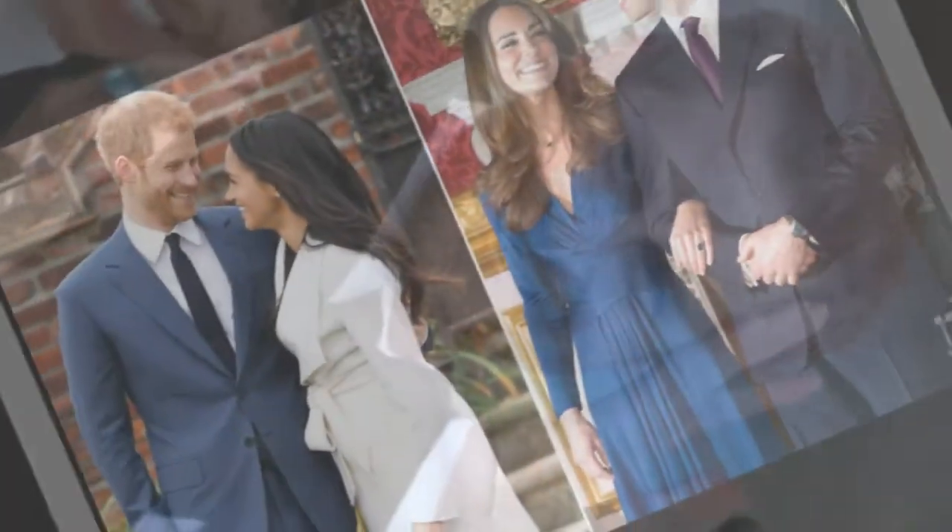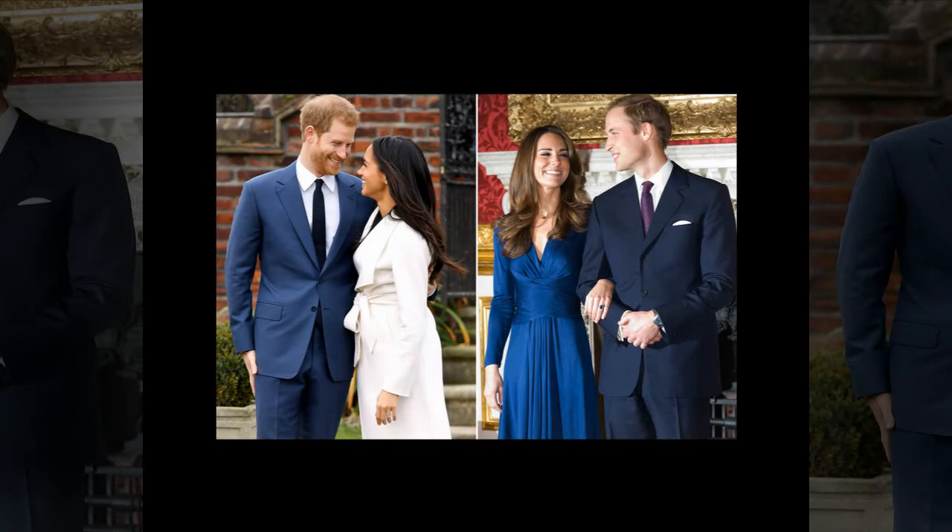Prince William's royal monogram was revealed to the public along with his brother Harry's monogram back in 2009. Unlike Harry's symbol, William's cipher is red in color to match his father Prince Charles's monogram and his grandmother Queen Elizabeth's official royal cipher.